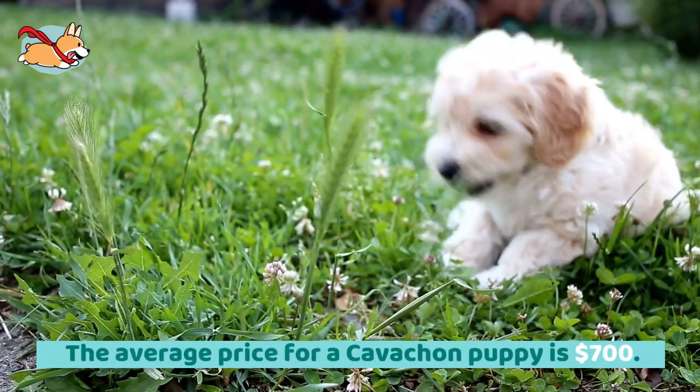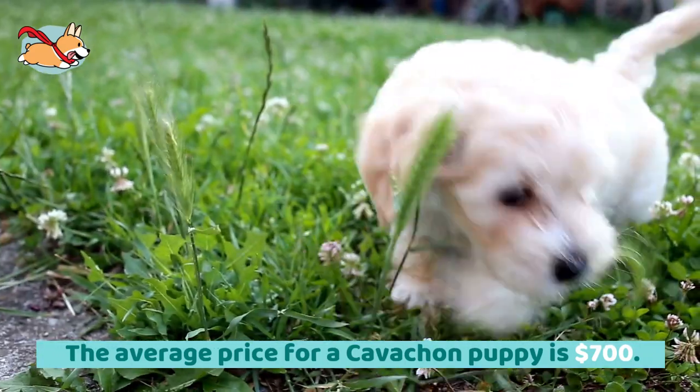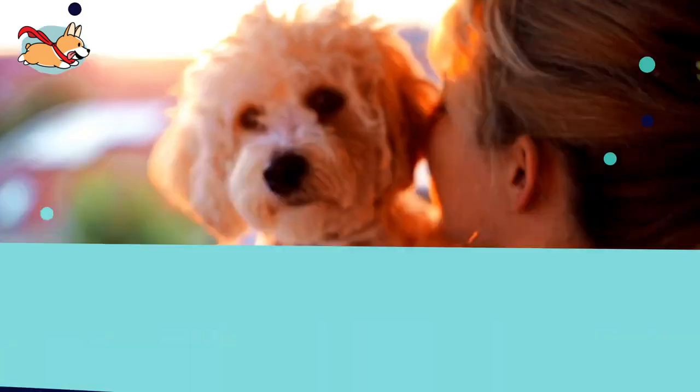The average price of a Cavachon puppy is $700. Puppies from known breeders or pedigree parents may be sold for $1,000 to $1,500.